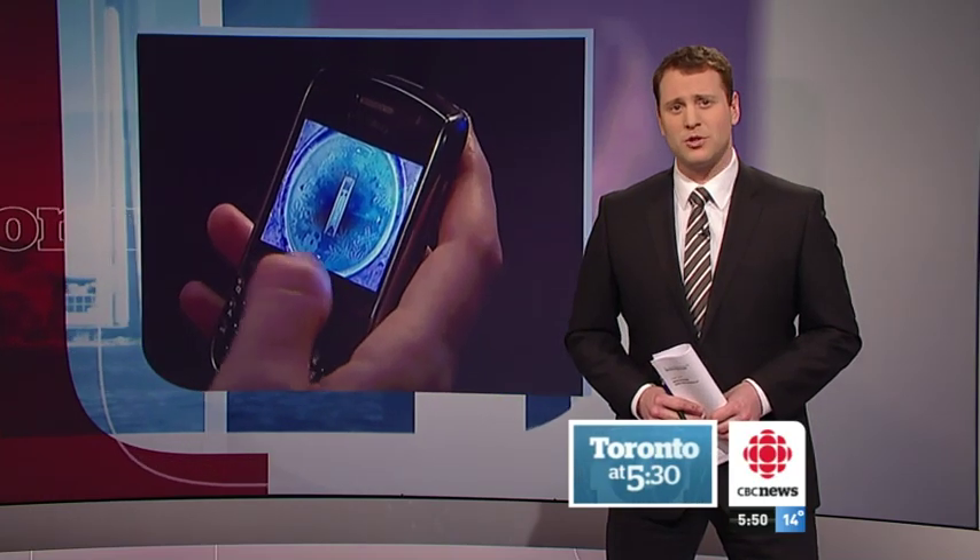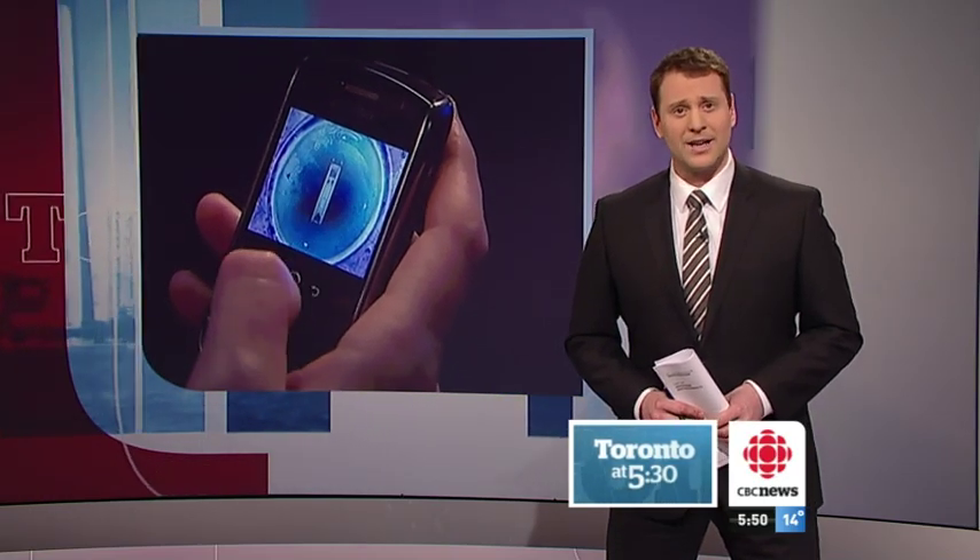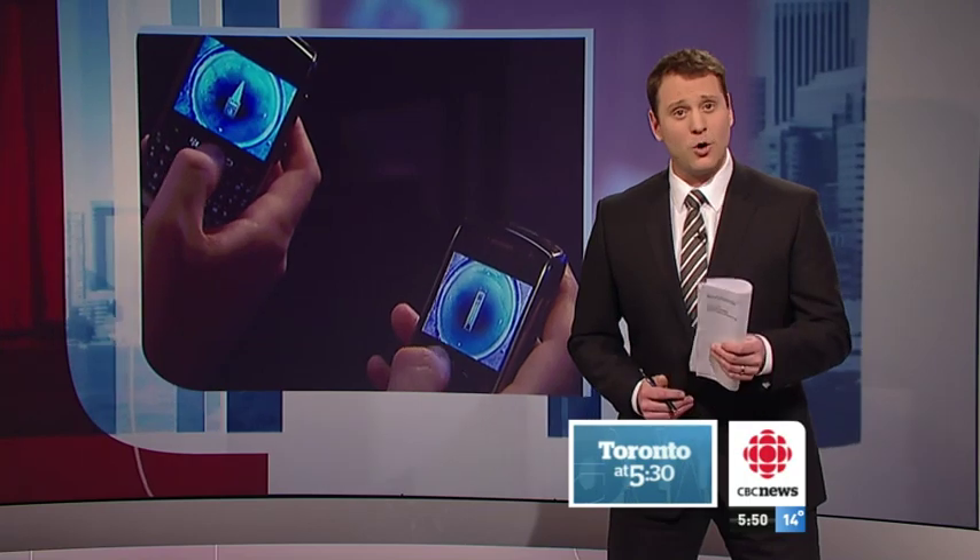Do you like 3D but hate wearing those glasses? Researchers at Sheridan College are partnering with a Toronto firm called Spatial View to develop the next generation of 3D content. It could open the door to video games, display ads, and even TV sets that don't require those glasses.